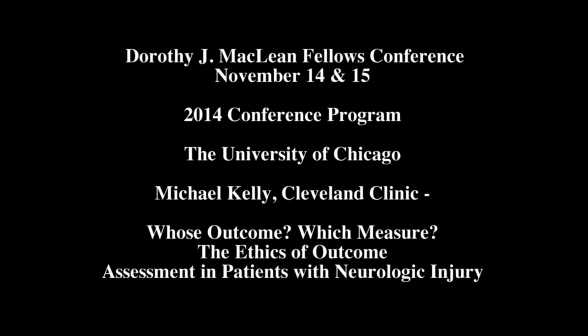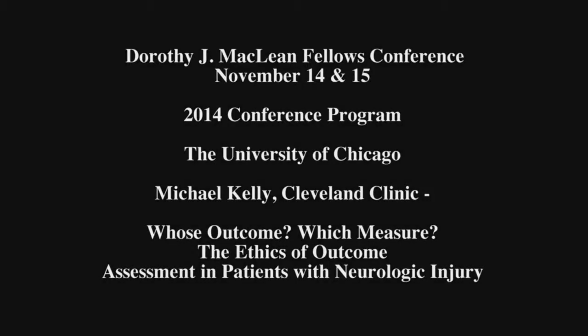Our speaker will be Dr. Michael Kelly. Michael is just starting off — he's only in his seventh year as a neurosurgery chief resident at the Cleveland Clinic. Michael was a fellow with us a year or two ago in the ethics program. His research interests are in surgical decision-making and outcomes research. He's a graduate from Loyola University Chicago Stritch School of Medicine. Today, Mike will talk to us on the topic: Whose Outcome? Which Measure? The Ethics of Outcome Assessment in Patients with Neurologic Injury. Please join me in welcoming Mike Kelly.